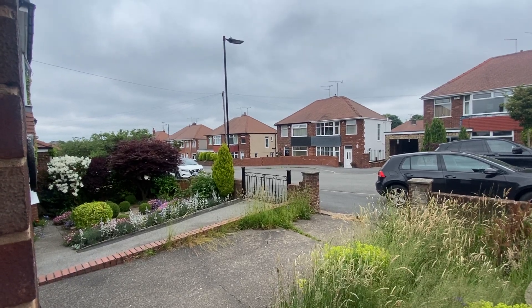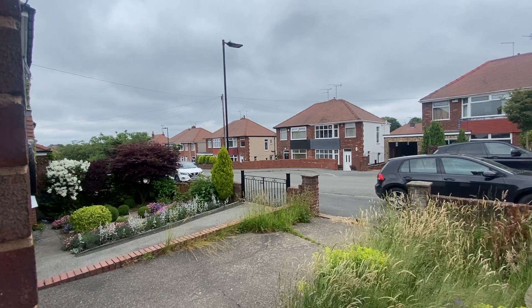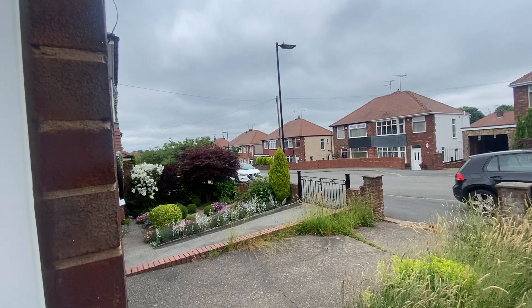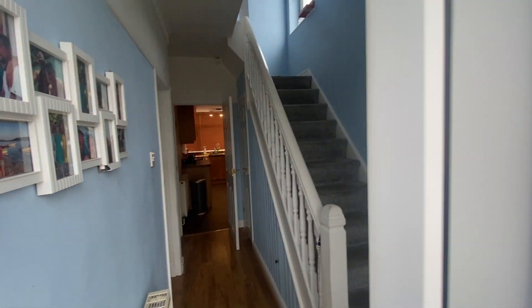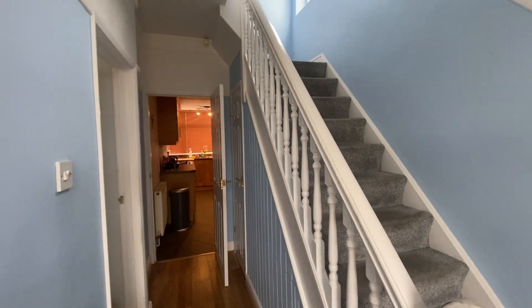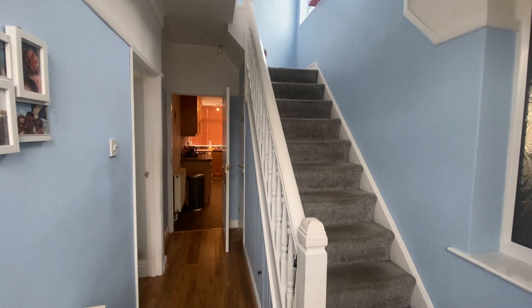Here we have a really delightful two-bedroom semi-detached property on Kirby Drive. This is in the S12 area of Sheffield, very close to Gleadeless, and with good transport links into the city centre and the surrounding areas.